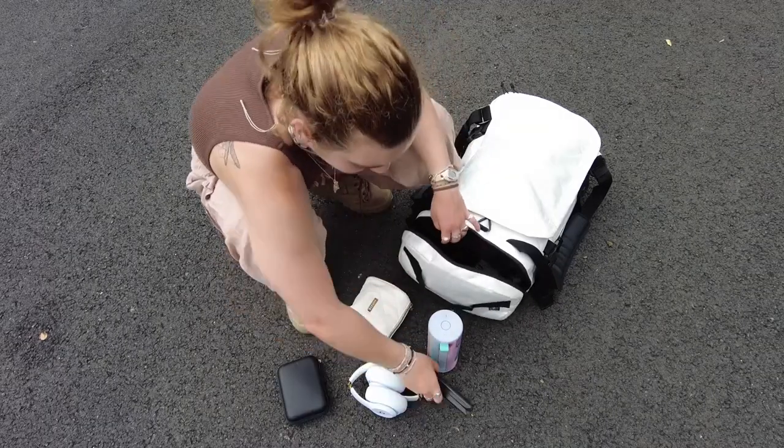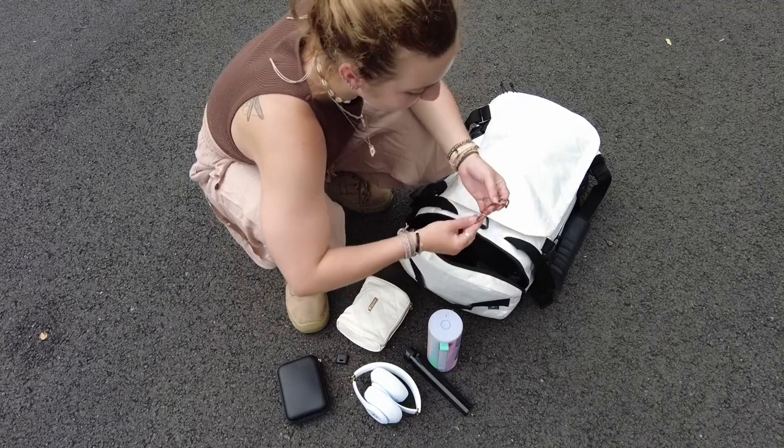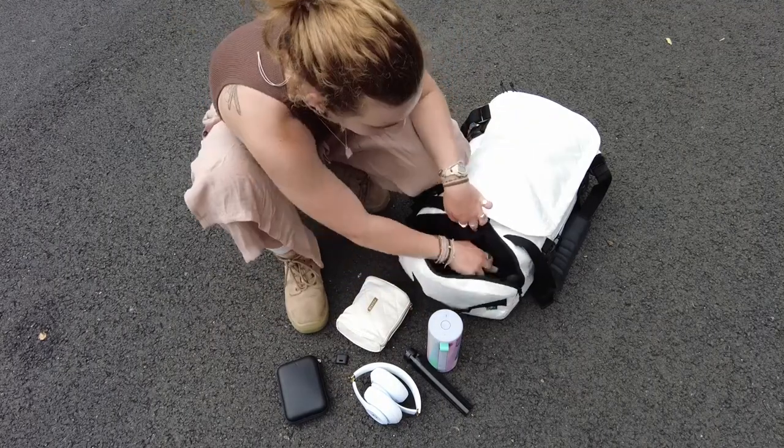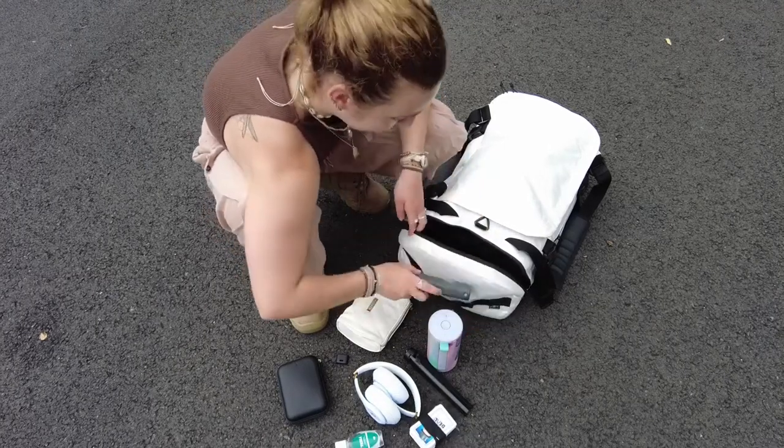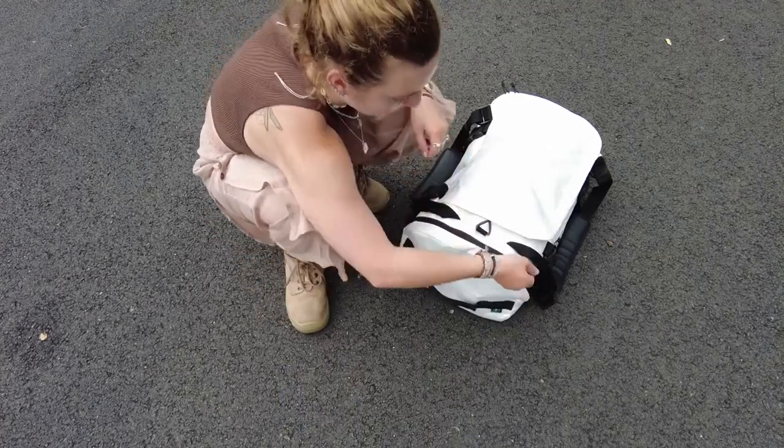I've got a little tripod for my camera. I also keep a little card game in here, and there's a little case that my camera fits into — I'm obviously using it right now.